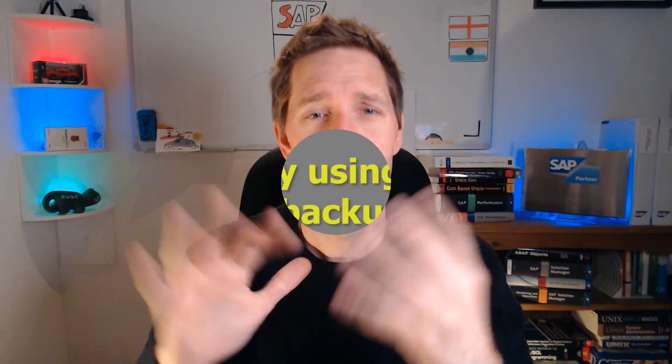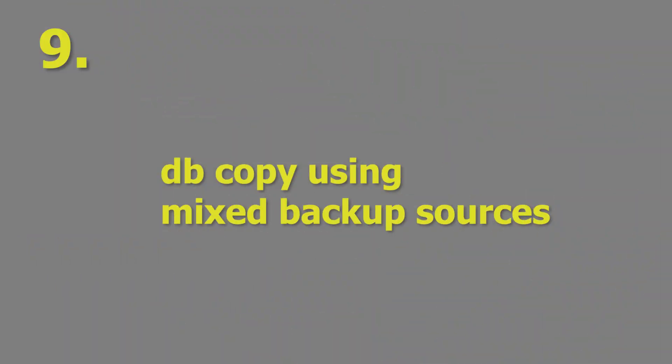Reason number nine: Database copy using mixed backup sources. When copying a HANA database, you can now use backups from multiple sources — especially useful if you have full backups on third-party backup tools and logs have been sent to disk due to issues. See item six above for a scenario where this can happen.